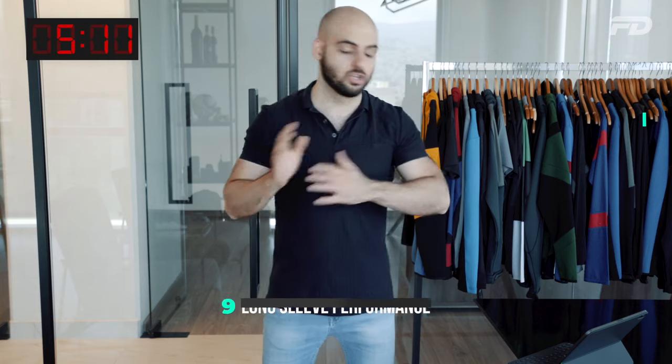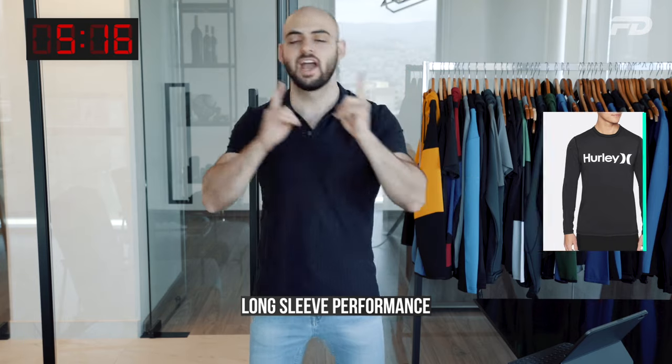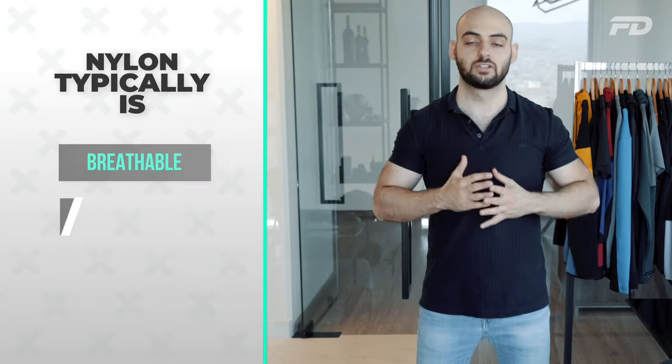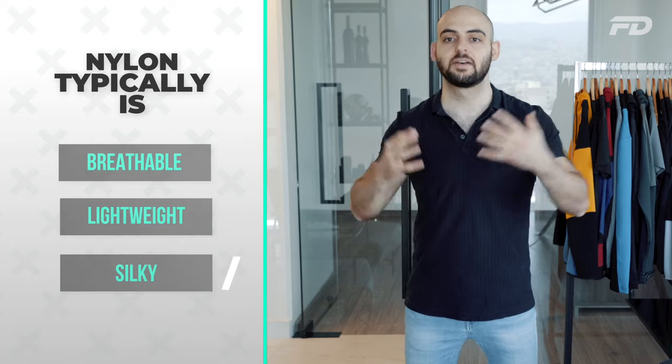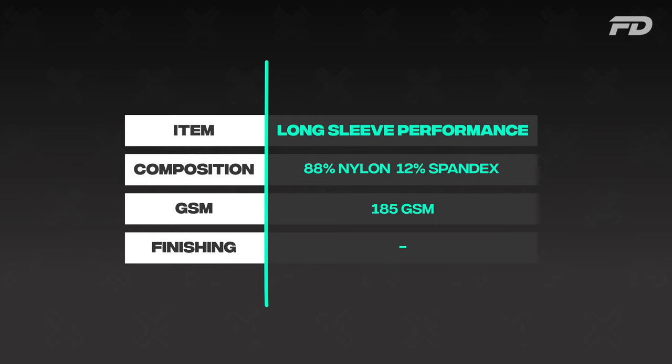Number nine is the long sleeve performance tee. Go for either a polyester-spandex or a nylon-spandex blend. Nylon-spandex is great here because it's more breathable and more lightweight than polyester. With long sleeves, I prefer fabrics that are breathable and lightweight — they're more comfortable long term and have more seasonality. You can wear nylon-spandex in spring, fall, and winter, versus heavier polyester or cotton blends suited mainly to fall and winter.